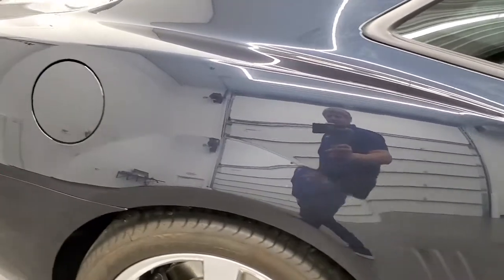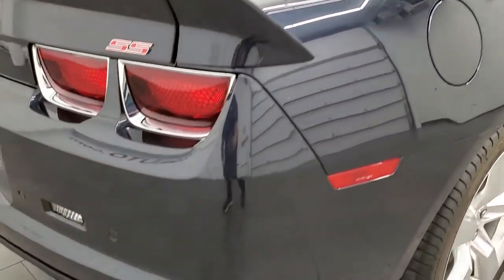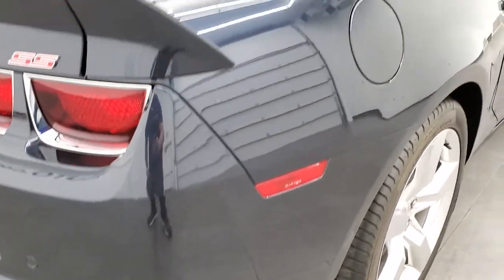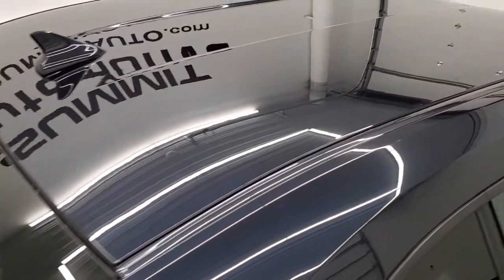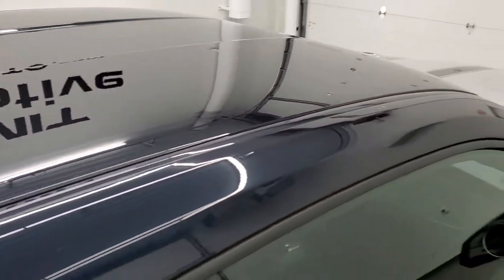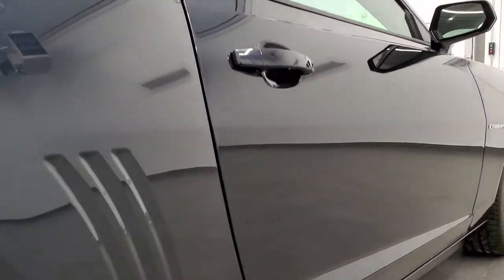We take these HD videos so if you are far away or cannot make the trip down, but you're still interested in purchasing the vehicle, you can see the car, hear the car, and have confidence in what you're looking at before you even get here — so you can make a smart buying decision from the comfort of your own home.